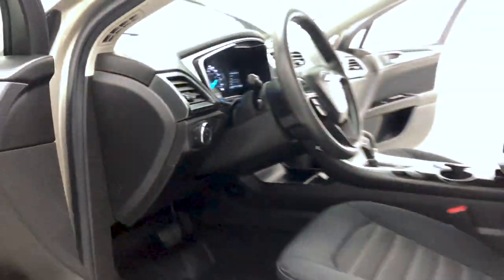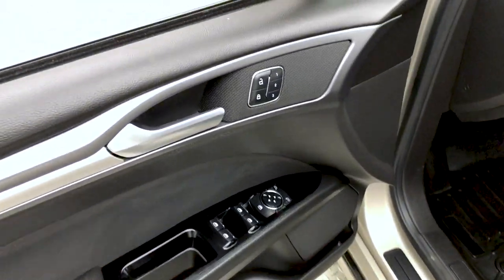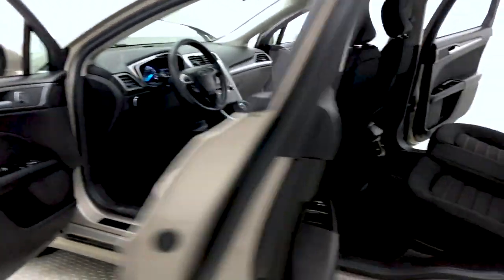Power driver seat with lumbar support. Moving on to the door frame, which houses your power locks, windows, and mirrors. Memory seat for multiple drivers — no need to adjust when you change drivers — and heated mirrors.